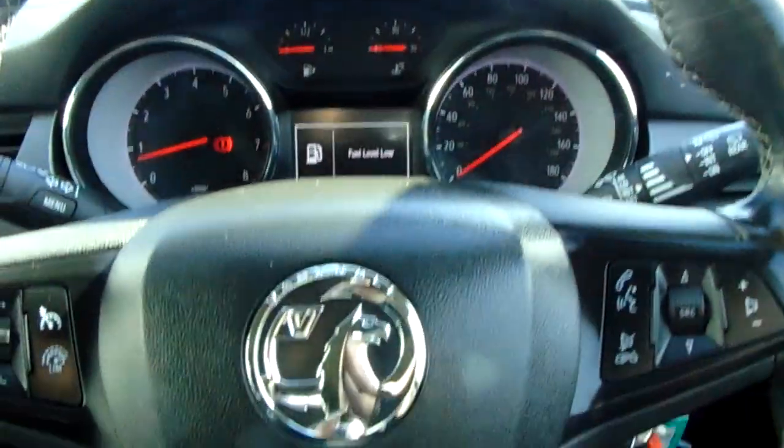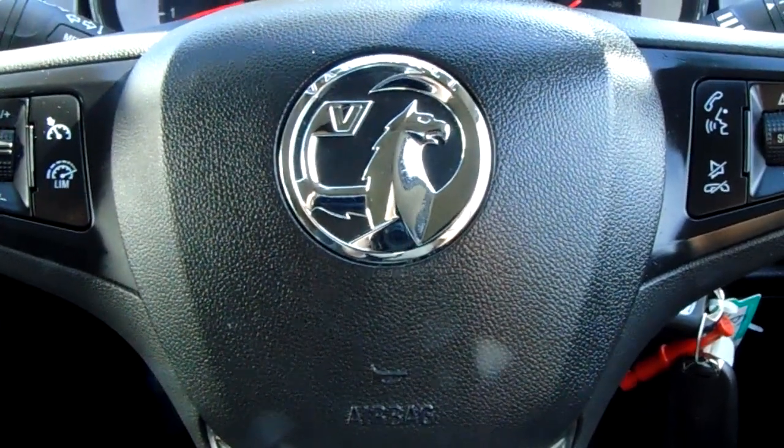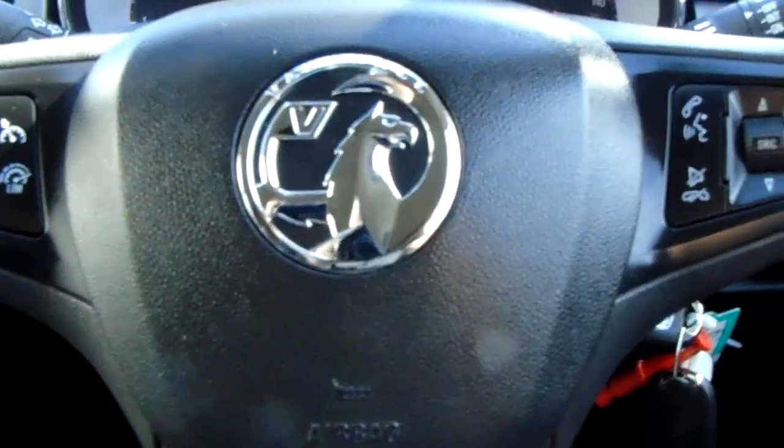All in all, it's just a very clean vehicle throughout. Thank you for taking the time to view this video. If you have any questions, please give us a contact at Pentagon Vauxhall in Sheffield on 0114 253 7600.